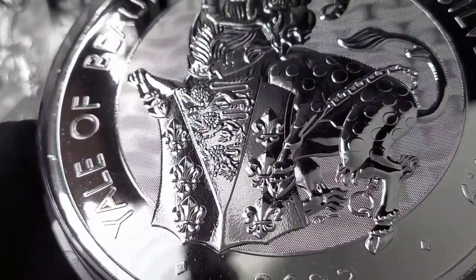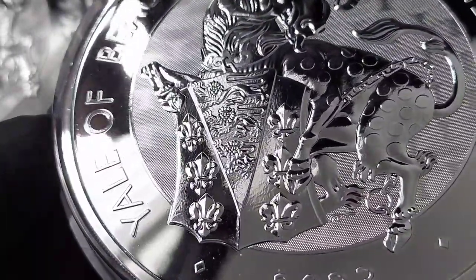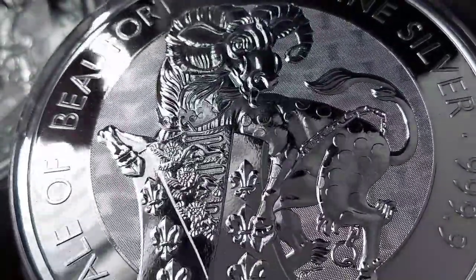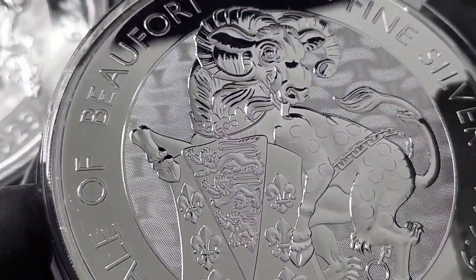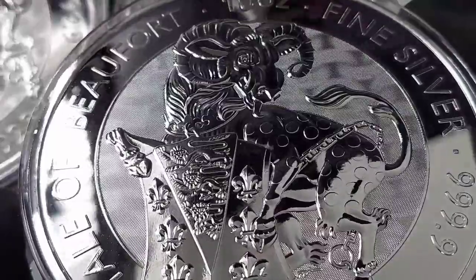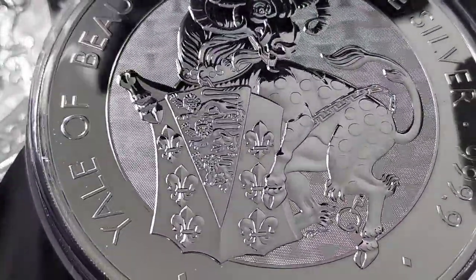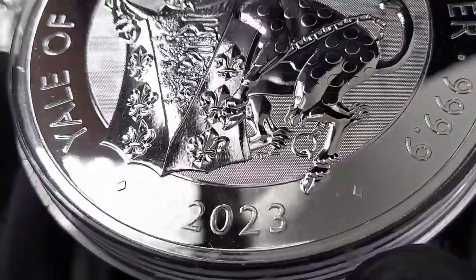This is a 10 ounce Tudor Beast Yale — the second in the bullion release but the third design overall. The first design that came out was the Seymour Panther, originally just in the proof version. These are the bullion versions, even though they're quite shiny and nice. The Yale is the second bullion release, with the lion being the first. I decided to go big with the 10 ounce coins partly because if I decide to sell them in the future, it's easier to sell one 10 ounce coin than five 2 ounce coins.